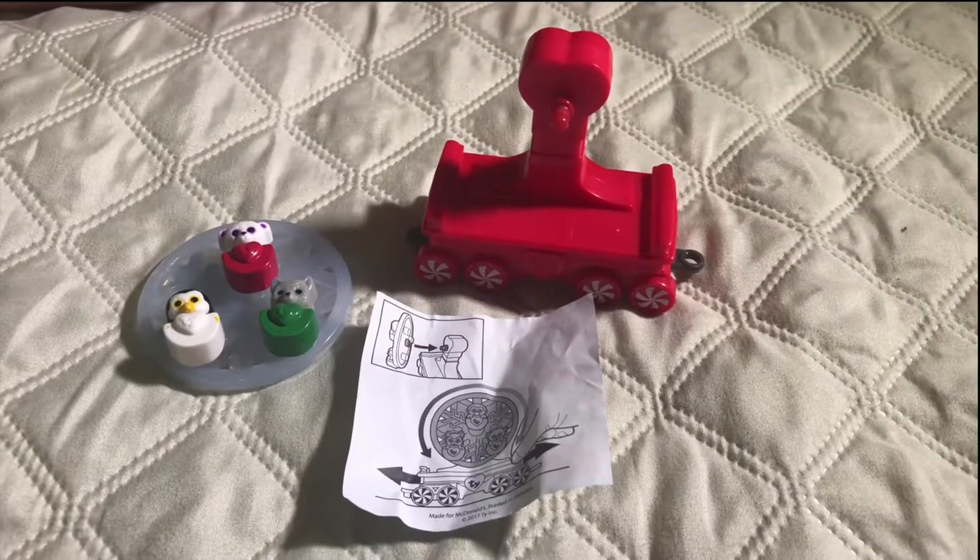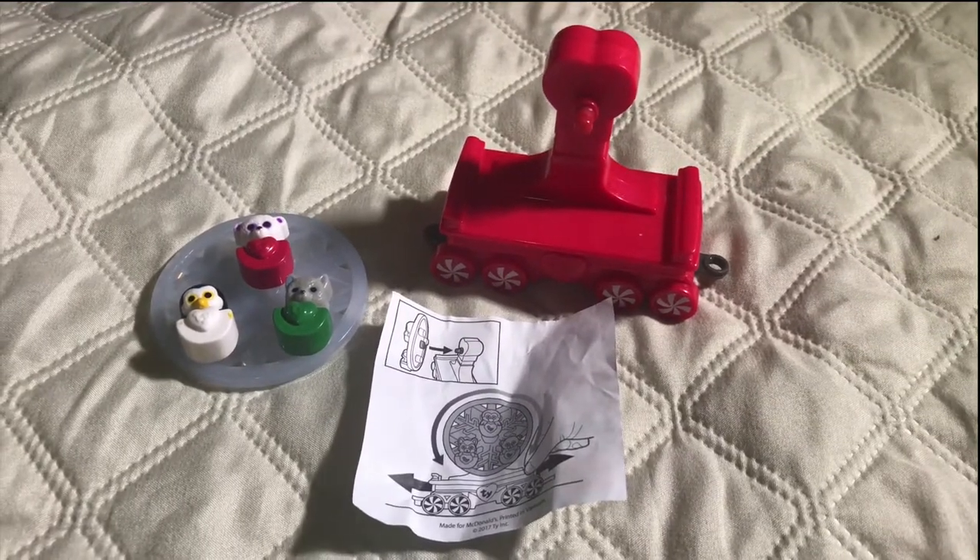Number eight is Beanie Boo's Ferris wheel car. It's the only one in the series you have to put together.